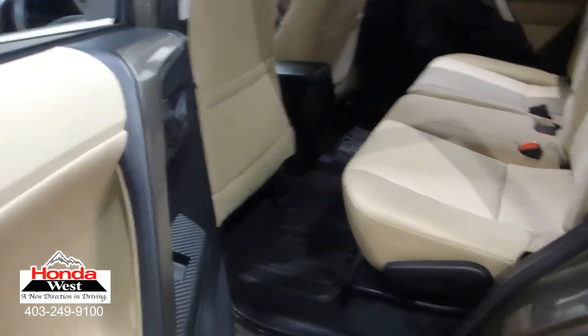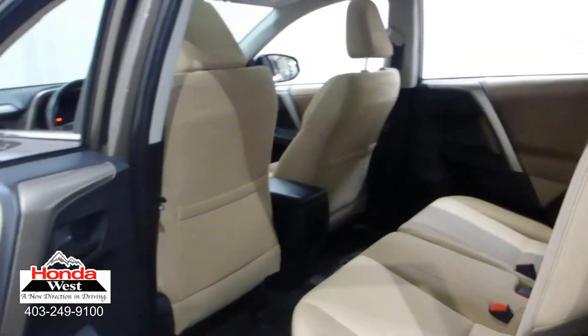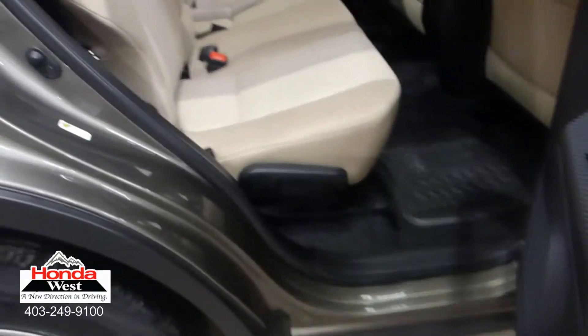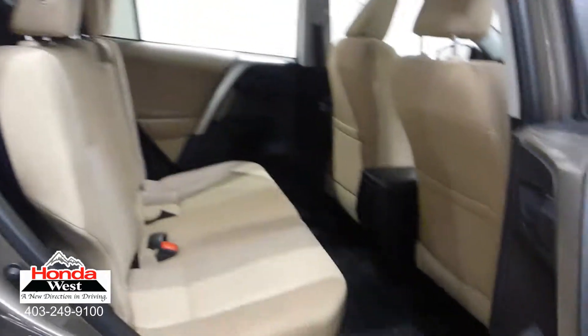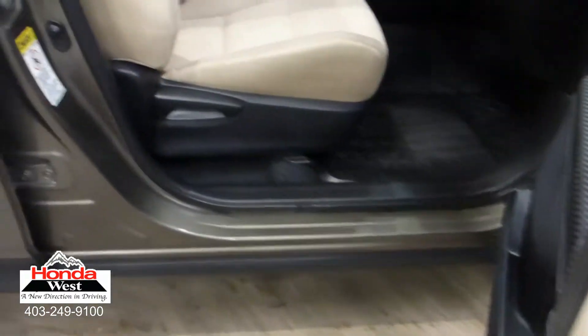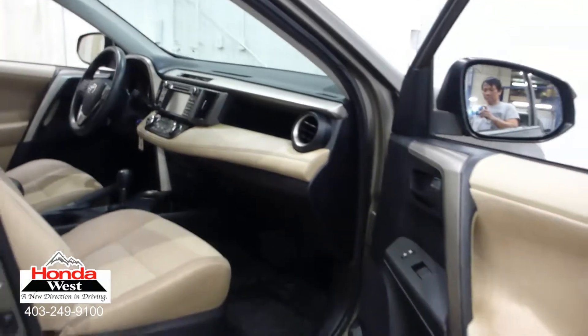All used cars at Honda West go through a thorough mechanical inspection and a recondition to Honda Canada certified standards, whether they're a Honda or not. We then back them up with a minimum of a 3-month, 6,000 km powertrain warranty and a 7-day exchange policy. We will also provide you with a detailed car proof report, which will give you the history of the vehicle in detail. Market value pricing — it's really that simple.